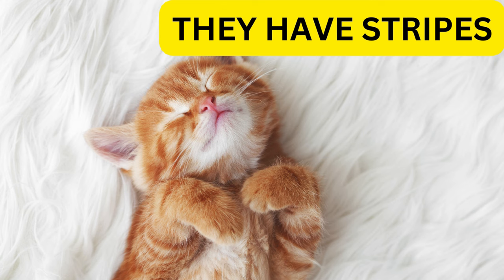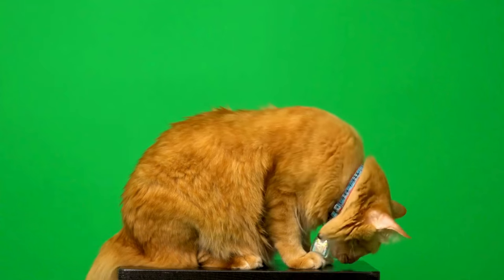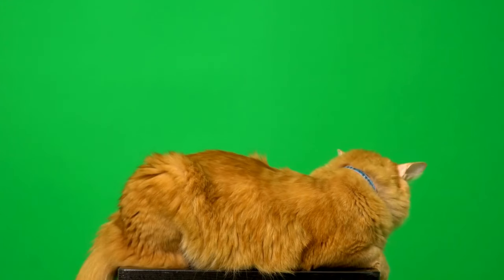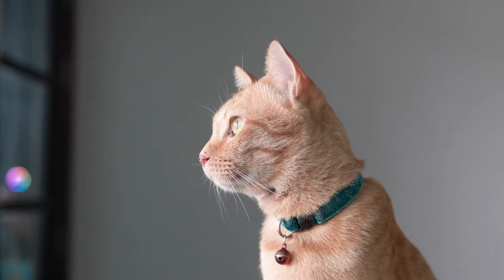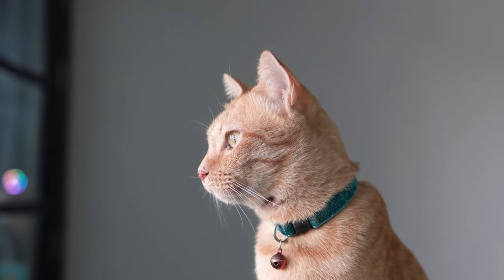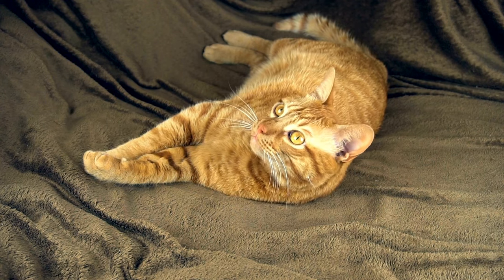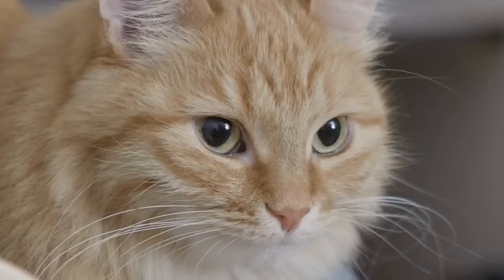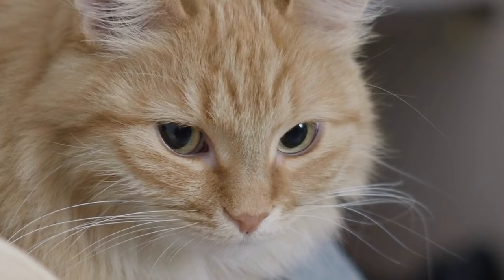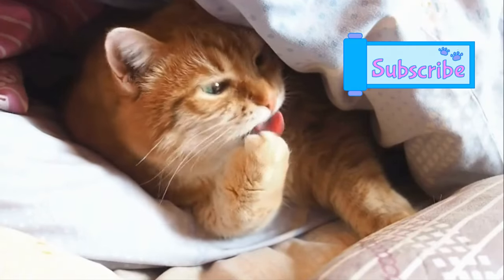All ginger cats have stripes. There are five distinct types of tabby cat markings that can appear on orange cats. These include the classic or blotched, which has swirly markings that resemble a bull's eye on both sides; the mackerel, which has familiar tiger stripes; spotted, which has various sizes and shapes of spots or dots; ticked, which has markings only on the face, legs, tail, and neck; and patched, which has orange as just one color in a coat that also has white chests, paws, and tail tips.